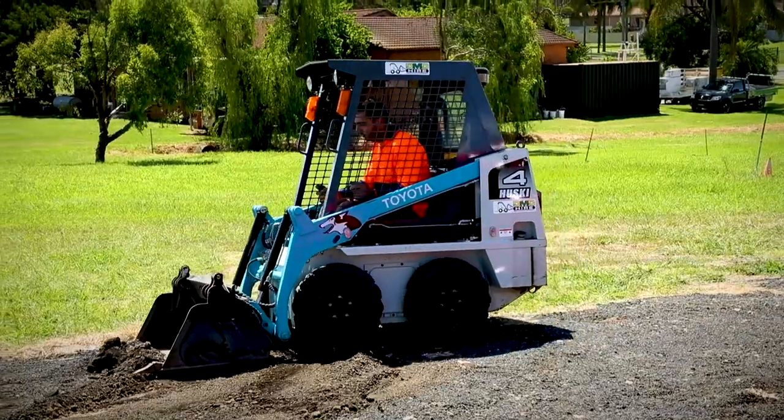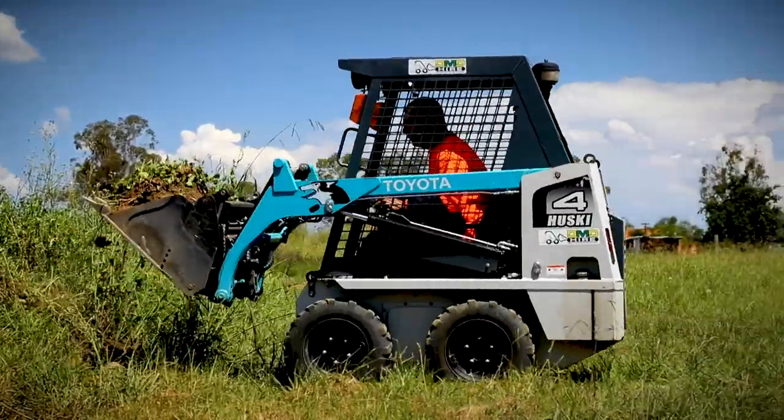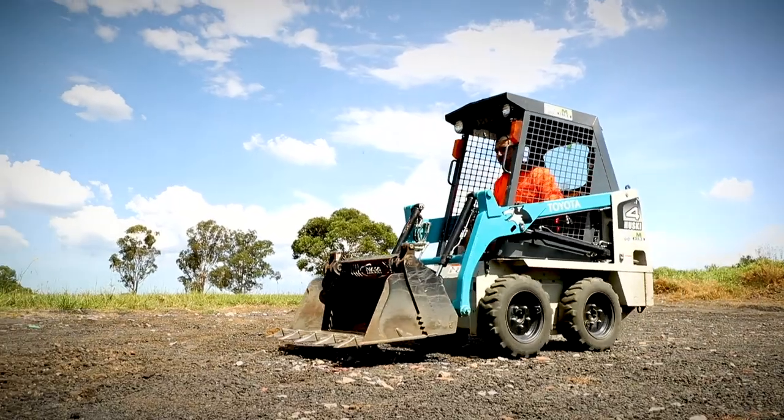Our client base would mainly be landscapers or concreters, and this is why the Toyota skid steer is ideal for our customer base. It's very convenient for the Toyota material handling team to come out on site and service the machine for us.